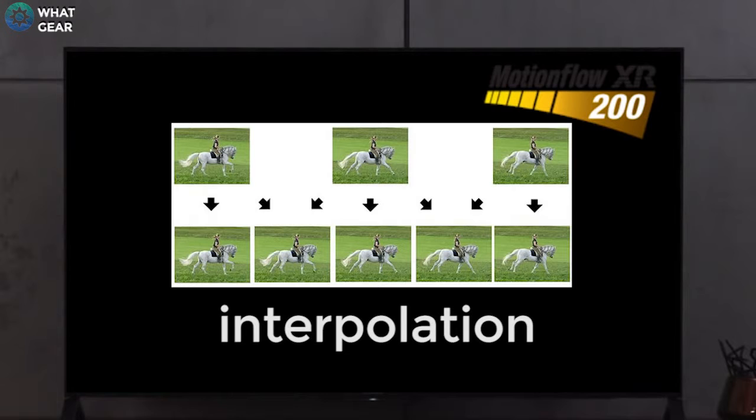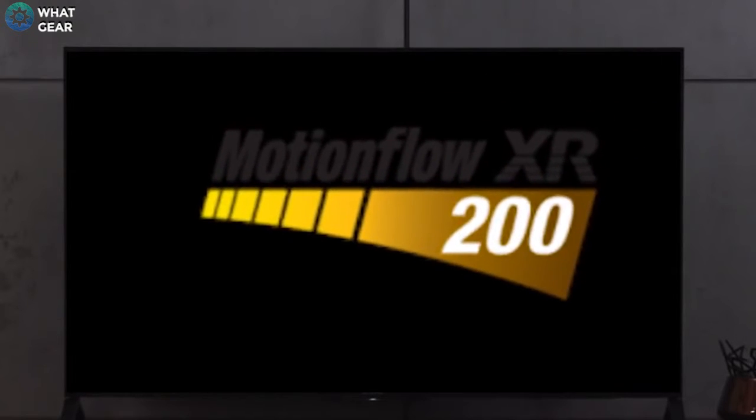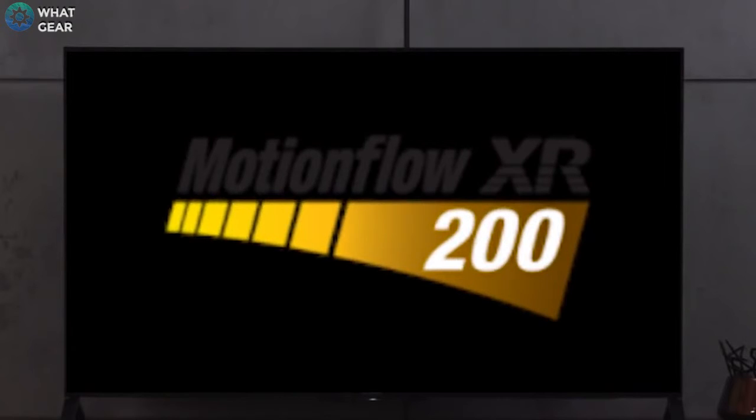So when you go higher in hertz — let's say up to 1000 — your TV is actually making up more information than actually exists. Some TVs do this better than others, but for this TV, 200Hz is perfect.